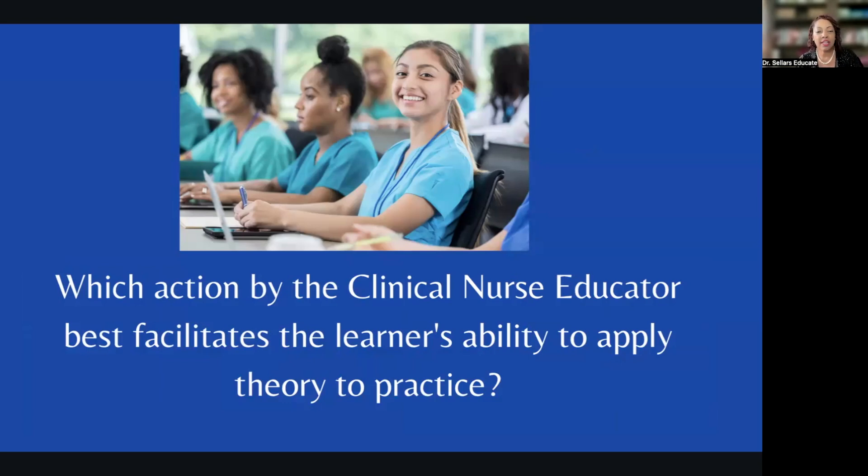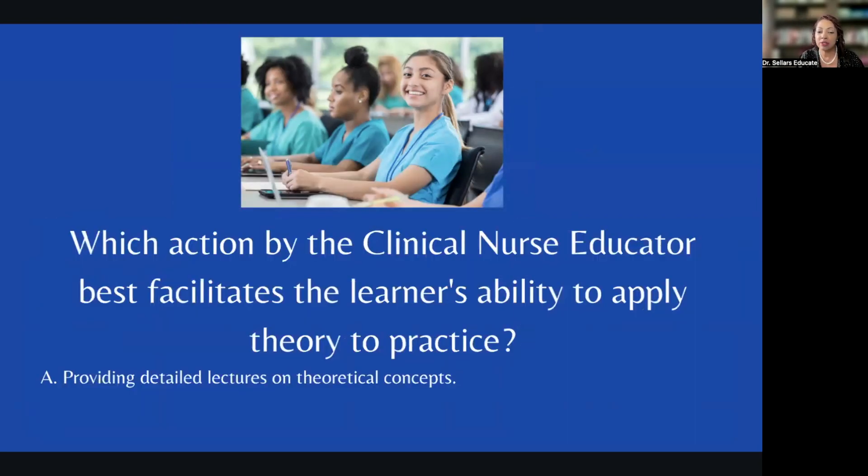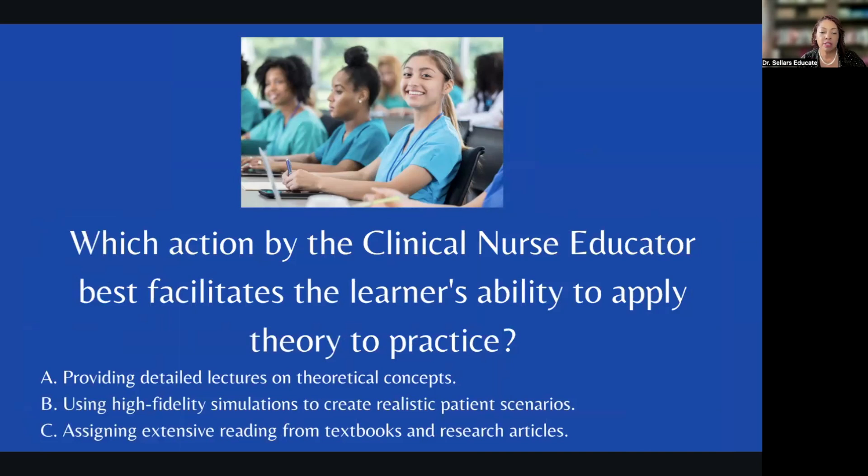Here's our thought-provoking question: Which action by the clinical nurse educator best facilitates the learner's ability to apply theory to practice? Option A: providing detailed lectures on theoretical concepts. Option B: using high fidelity simulations to create realistic patient scenarios. Option C: assigning extensive reading from textbooks and research articles. Think about this every single time you get to a question on the C&E exam.